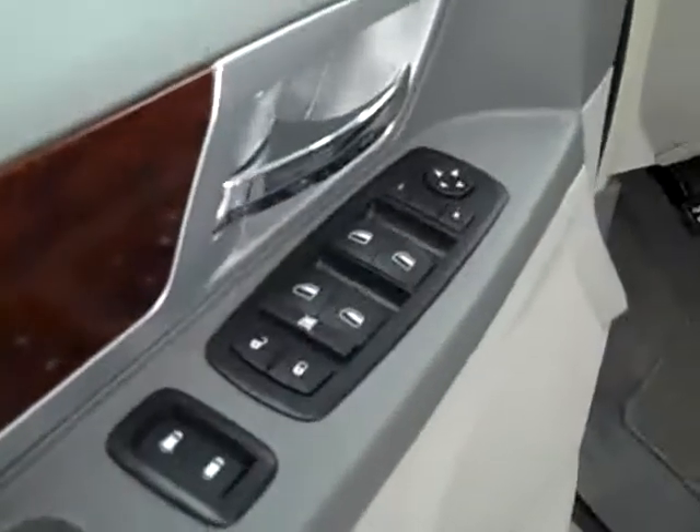Here you get your power windows, locks and mirrors. Power adjustable seat with leather interior. The leather is in great shape — no rips or tears, no stains. The floors are very clean as well.